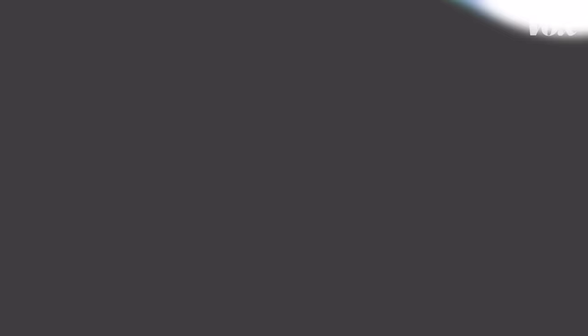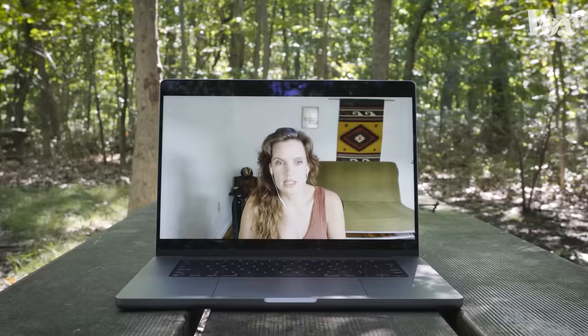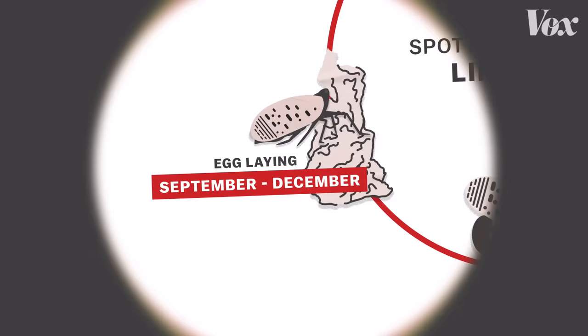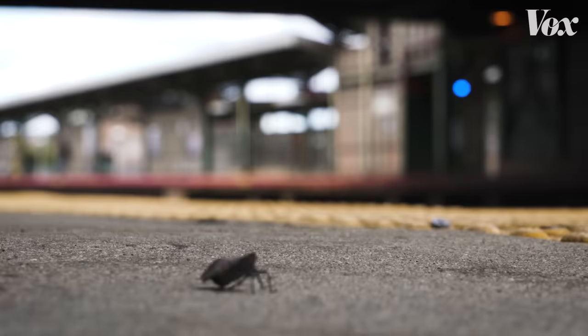For now, the best method to manage spotted lanternfly populations is to simply keep crushing them. Don't resort to harsher methods like homemade pesticides or fire. And when traveling, make sure to check your car for stray bugs or egg masses. Any of the ones that you didn't smack down in the summer have mated and they are right now — literally right now — laying eggs on any flat surface that they can. They will overwinter and then hatch out in the spring, and the whole cycle starts all over again. If you see an egg mass, scraping it into a bag with alcohol effectively kills it. But yeah — the scraping, the stomping, no flamethrowers.